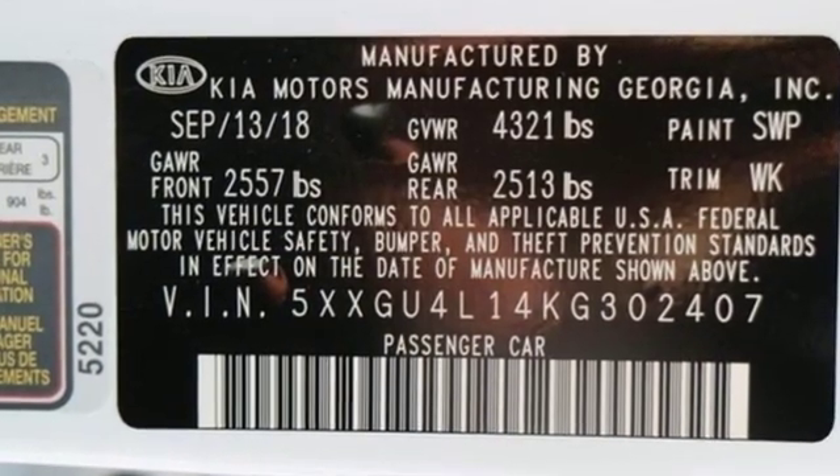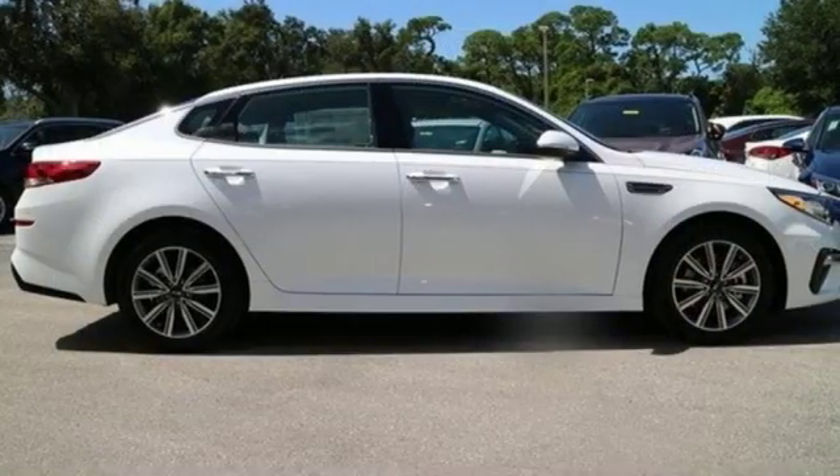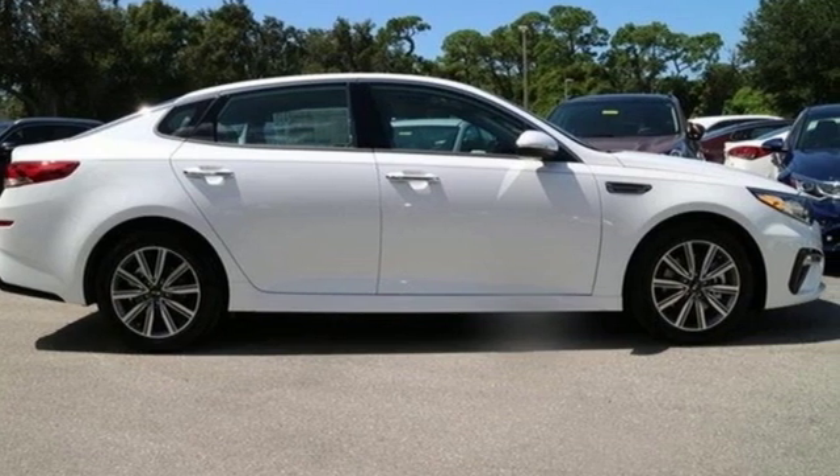Kia — designed for fun, driven for thrills. The time is now. See it for yourself today.